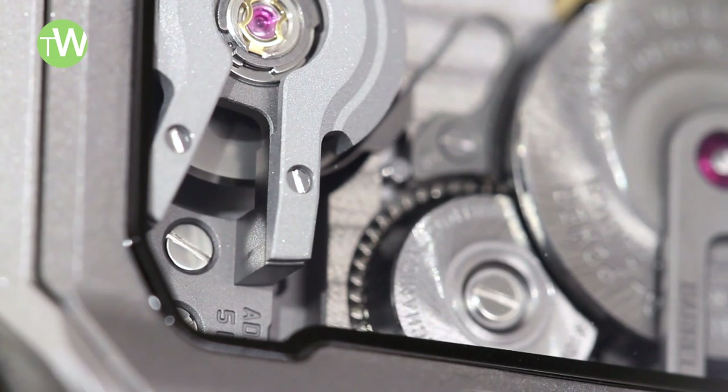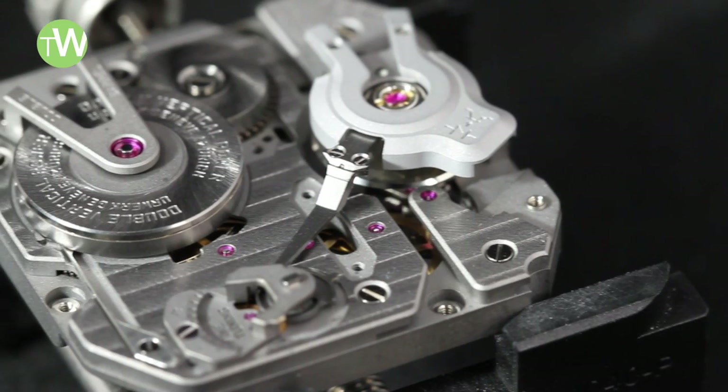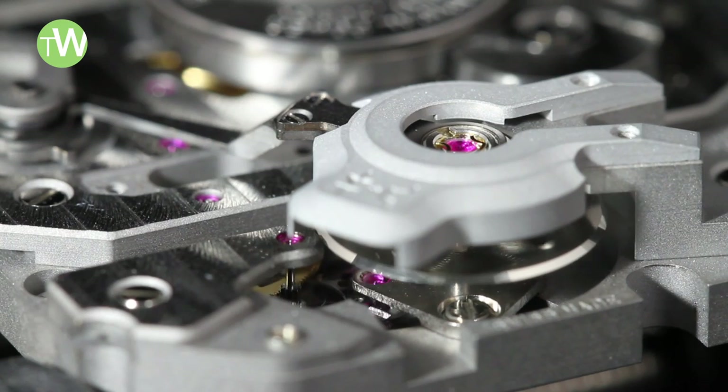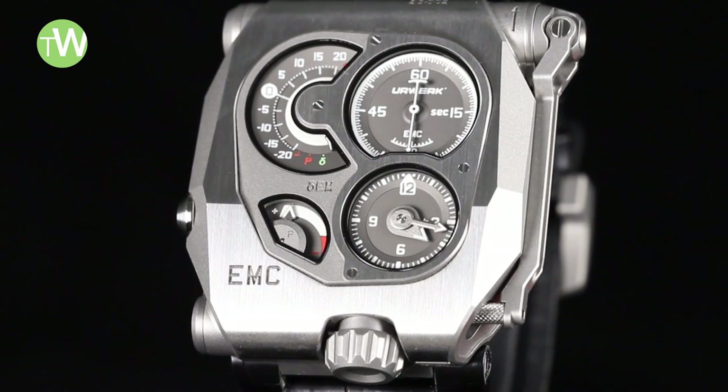But obviously that wasn't enough for Felix Baumgartner, co-founder of the brand, and his team. Not only did they produce their first movement, but they wanted to be transparent about that watch's precision. That's why they've integrated a kind of monitoring system within the watch that will precisely enable you to do that.